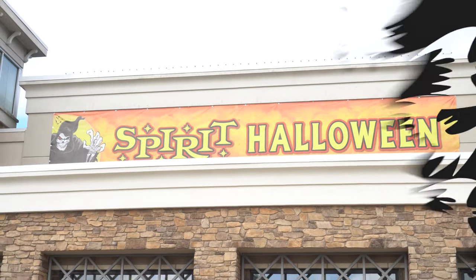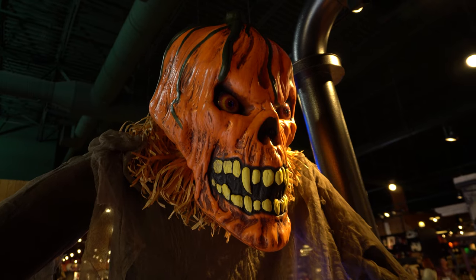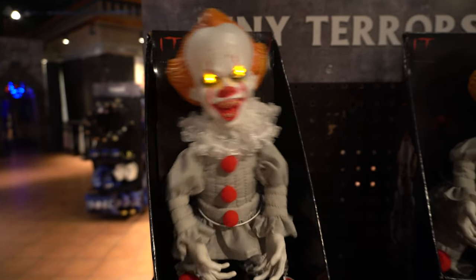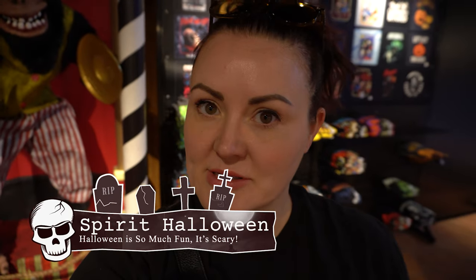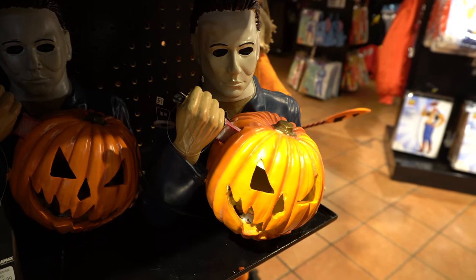It's Spirit Halloween on the very first day that they are open. We are here and they have most of the stuff set up, just a few things not set up, so I think we're going to get a really good preview as to what they have this year. I'm loving this little light-up Michael Myers — he's super cute, though he's $45.